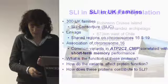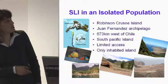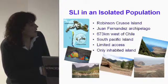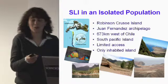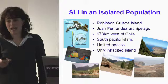The study I want to go into more detail about is one we've been doing in an isolated population on Robinson Crusoe Island — a South Pacific island just off the coast of Chile. It has very limited access even now. You can see the airstrip in this photo, so it is possible to fly there, but I wouldn't really recommend it. You can get a boat, but it's very treacherous to land and takes a couple of days.